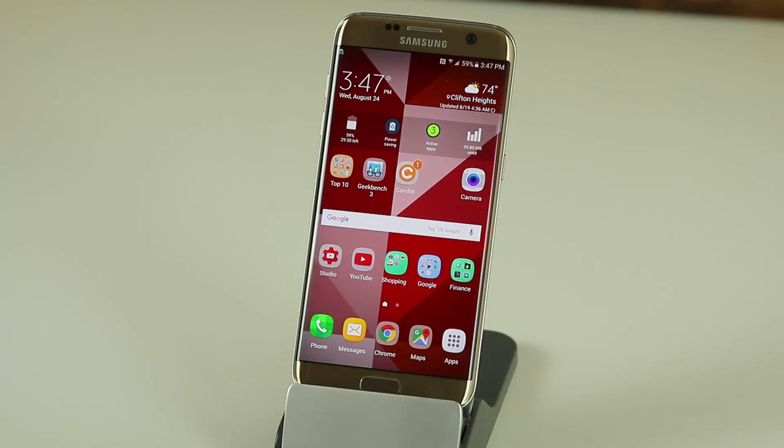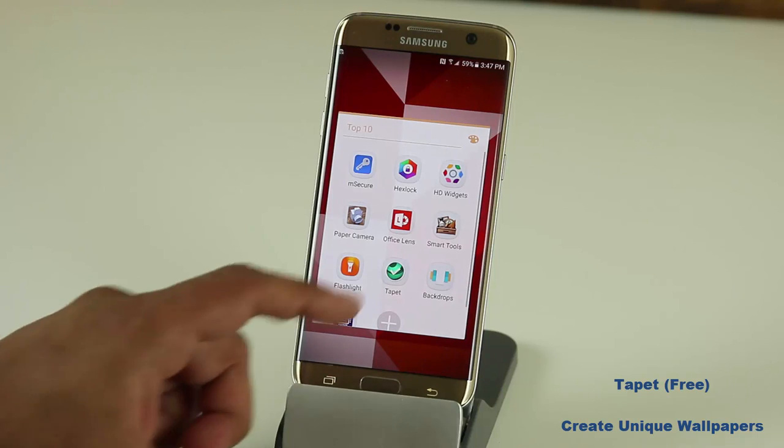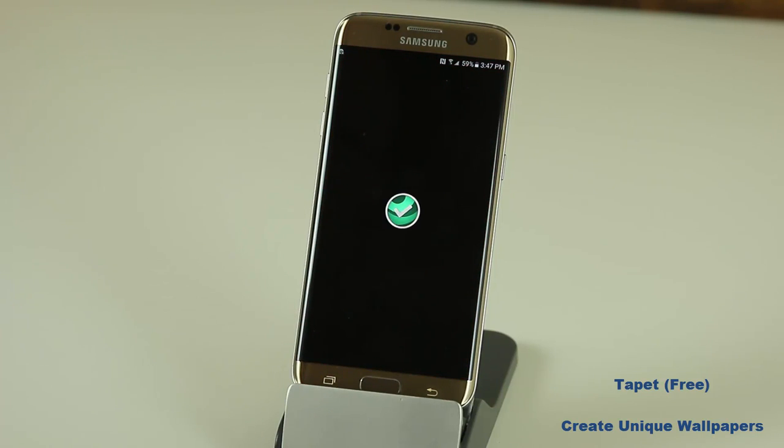Let's move on to the next application. The next app is also one of my favorites — it's called TapeIt. It's a wallpaper generator. TapeIt is an infinite wallpaper generator that generates wallpapers using unique patterns and color schemes. It does not download anything from the internet — it just programmatically generates new wallpapers. Even the wallpaper you see in the background right now was created by TapeIt.